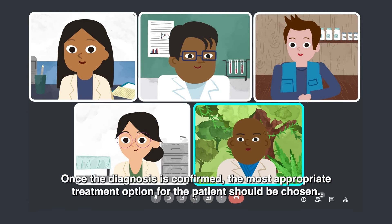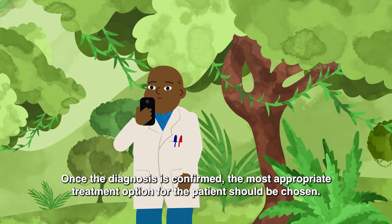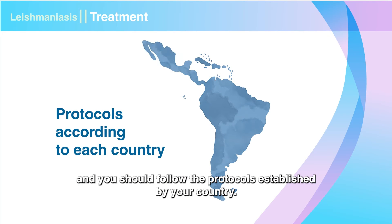Once the diagnosis is confirmed, the most appropriate treatment option for the patient should be chosen. There are specific recommendations for each clinical form of the disease, and you should follow the protocols established by your country.